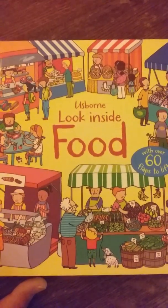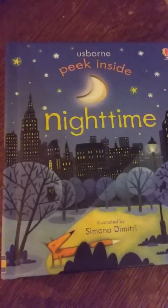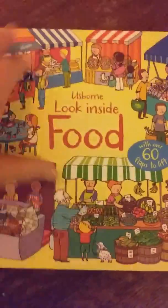This is the 'Look Inside Food' book. They say the 'Look Inside' series is for children a little bit older than 'Peek Inside' but a little bit younger than the 'See Inside' books. It's definitely a little bit different, but I still really like it for Tristan — he loves it. It's a really cool book.